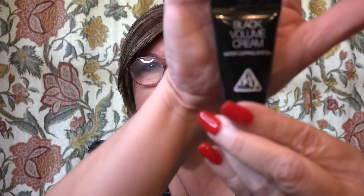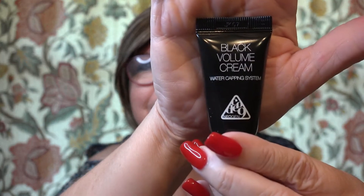Next is the Black Volume Cream Water Capping System. I've never heard of that brand. The card opens up and it says morning and night, apply pea-sized dots to your forehead, nose, cheeks, and chin and massage into your skin. So I guess it's just a moisturizer.